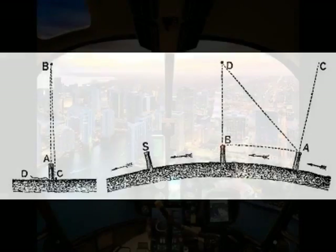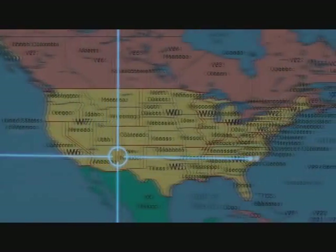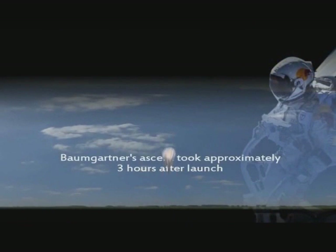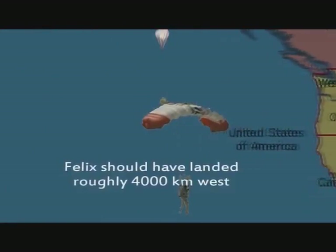21. If the Earth were truly constantly spinning eastward at over a thousand miles per hour, helicopters and hot-air balloons should be able to simply hover over the surface of the Earth and wait for their destinations to come to them. 22. If Earth were truly constantly spinning eastward at over a thousand miles per hour, during the Red Bull stratosphere dive, Felix Baumgartner, spending three hours ascending over New Mexico, should have landed 2,500 miles west into the Pacific Ocean, but instead landed a few dozen miles east of the takeoff point.